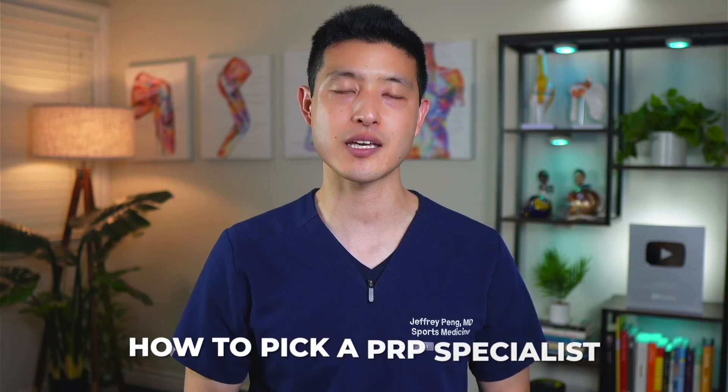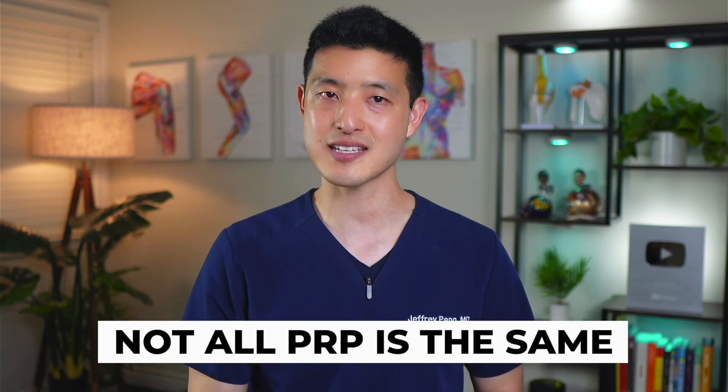I hope I've given you some useful information on how to pick a PRP specialist. The next thing you need to know is that not all PRP is the same and there are many factors that can affect outcomes. That's why I created the next video, which provides in-depth knowledge to help you make an informed decision about proceeding with PRP injections.